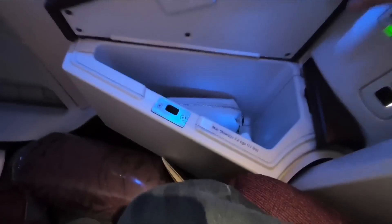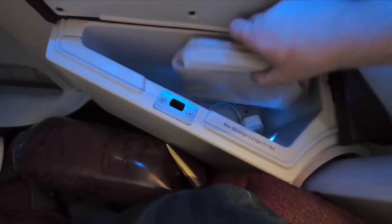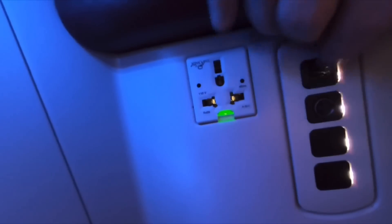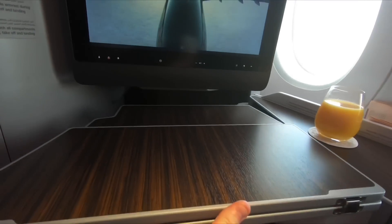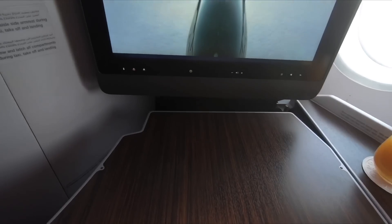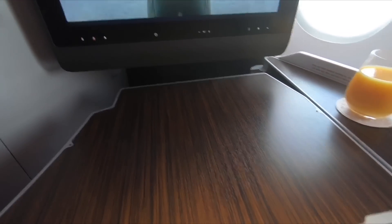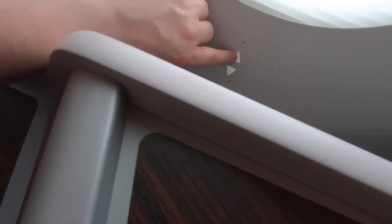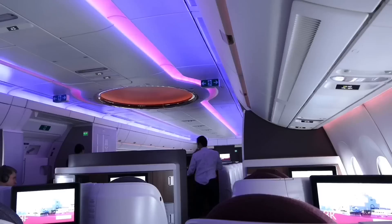Lots of airlines now use a variation of the Super Diamond seat from Collins. This one lacks privacy but is still a great seat with plenty of storage — there's even a drawer for your shoes. Another great aspect of this seat is the very large table, which extends all the way to the TV, bigger than I've seen on any other version of this seat. I also love that Qatar have gone to the extra expense of having translucent electric blinds on these aircraft. It's clear the airline really cares about its aesthetic, and the A350 cabin is really just a fantastic place to be.